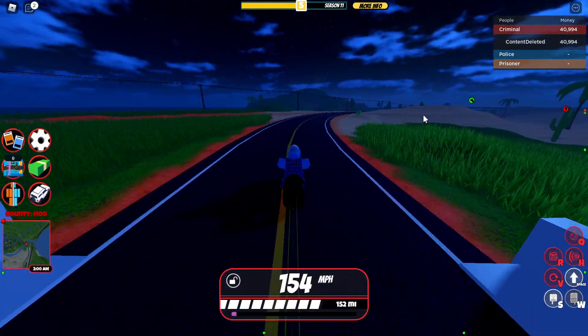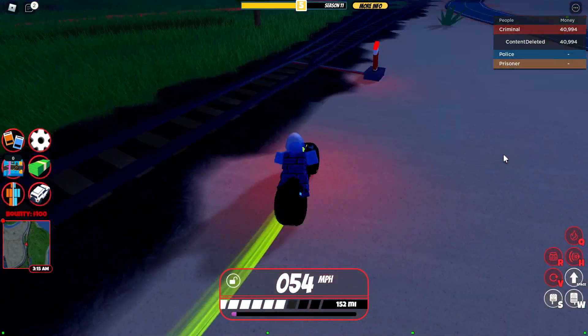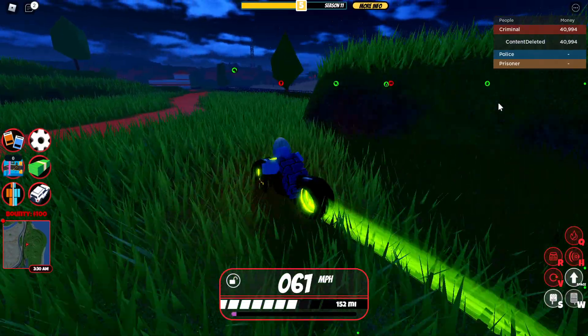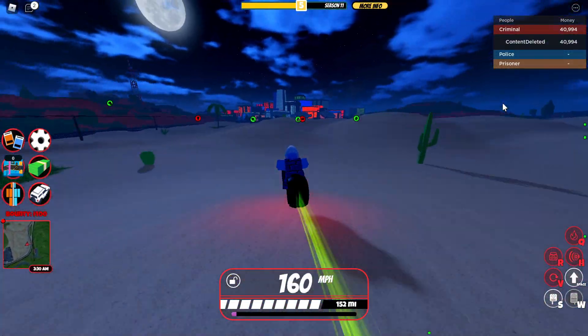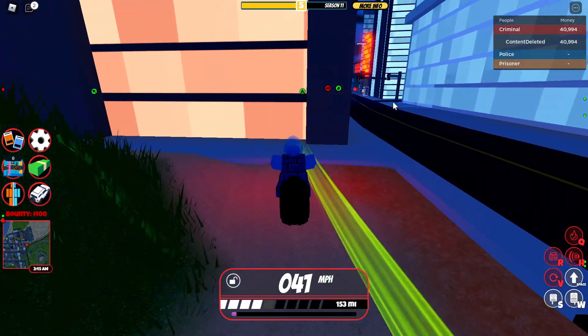One thing I really hope Asimo and BadCC would do is just make it easier to go over these train tracks — look at this, it's only easy at high speeds. But yeah, that's the Power Plant run.